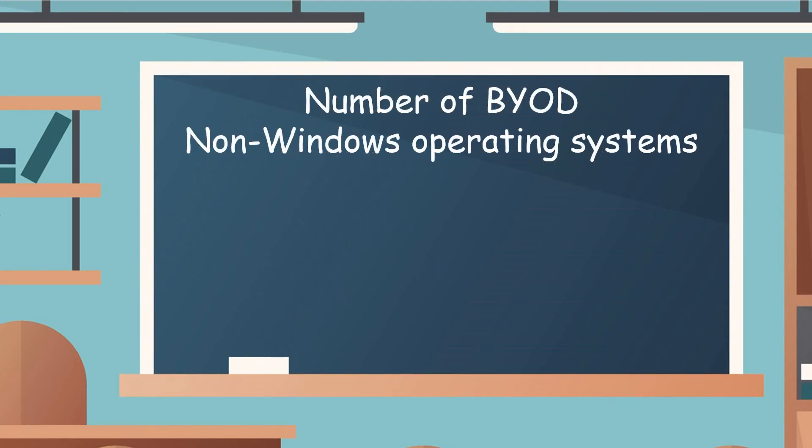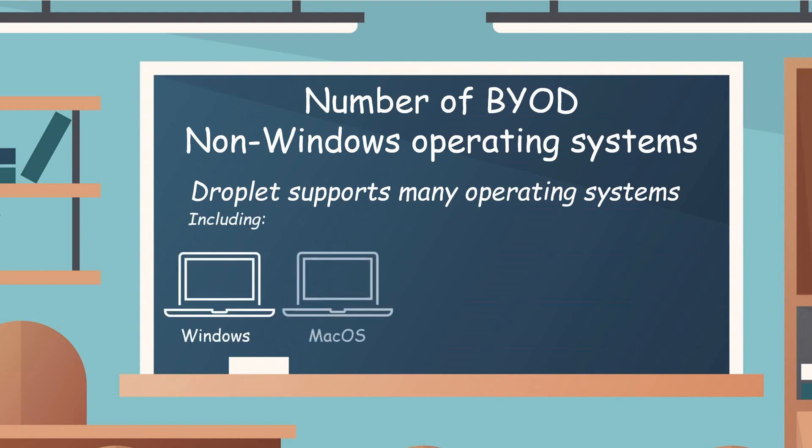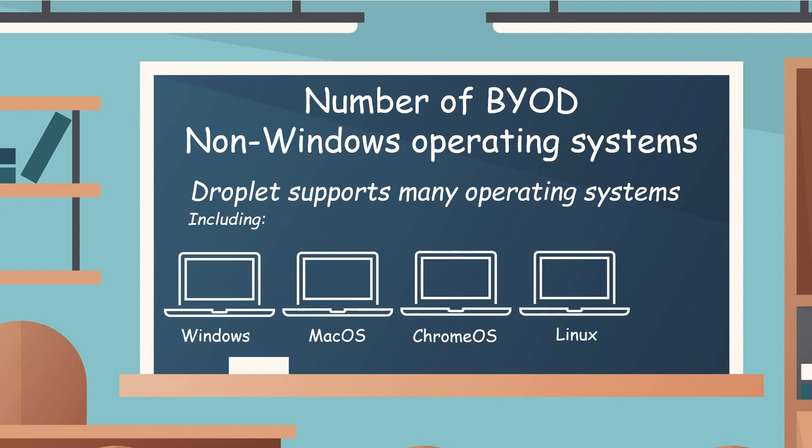Looking at the BYOD challenge and the non-Windows operating system challenge across any campus or college, Droplet supports many different operating systems, including Windows, Mac OS, Chrome OS, and Linux. And if you are moving off a traditional VDI world and looking at migrating to Droplet, the good news is we can repurpose all those thin clients you've bought over the years and turn them into Droplet thin clients — again, keeping costs down.